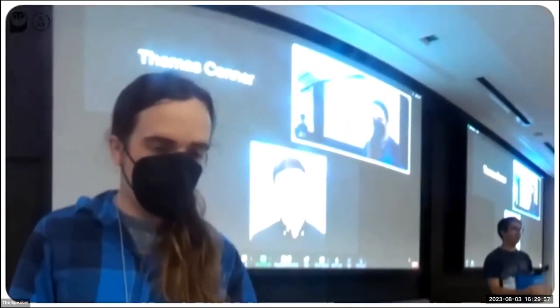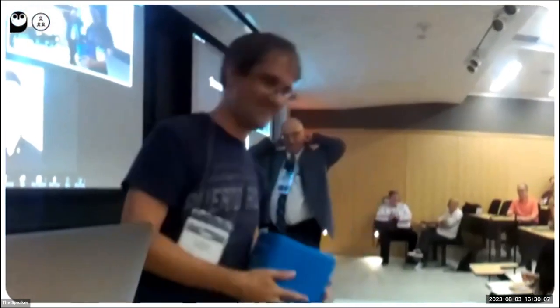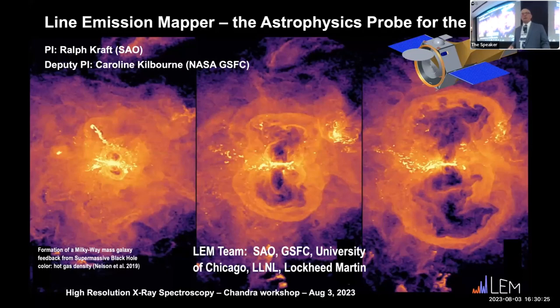Next is Ralph Kraft from SAO, talking about the Line Emission Mapper, LEM. We've heard about LEM in a number of talks already during this meeting, so I'll give a comprehensive summary. These are simulations of three different galaxies from the IllustrisTNG simulation showing AGN outbursts at three separate stages. Everything that Chandra, XMM-Newton, and current observatories know about the X-ray emitting gas is essentially all in the center region. With LEM, we want to understand the hot gas: how it flows into, out of, through, and around the galaxy over a wide range of spatial scales.